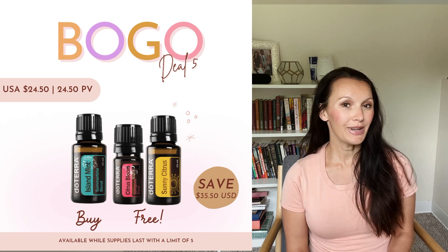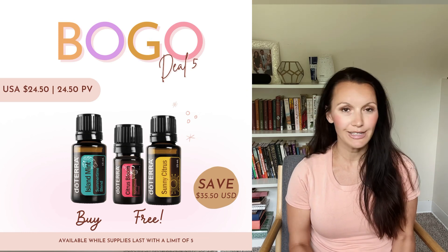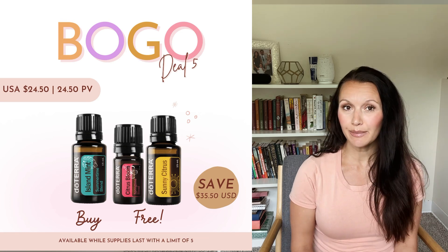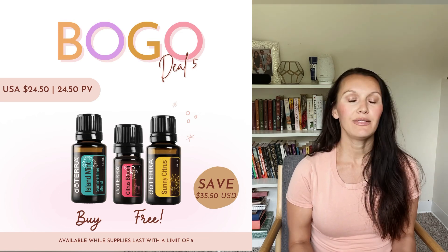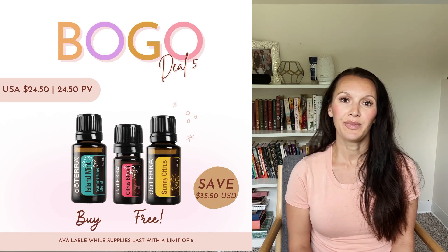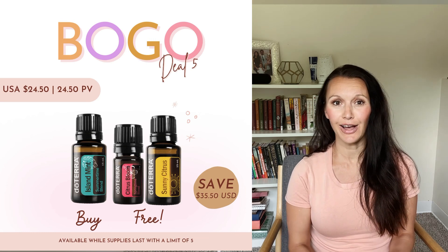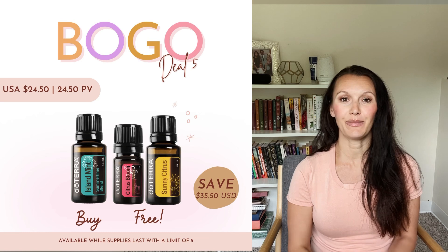Number two: it can soothe sore muscles and joints if you massage it into your aching areas. Number three: it promotes clear breathing — just diffuse three to five drops by themselves or paired with any other citrus oil. And number four: it can help with nausea and motion sickness. Just take the bottle along and sniff it on your next road trip straight from the bottle.